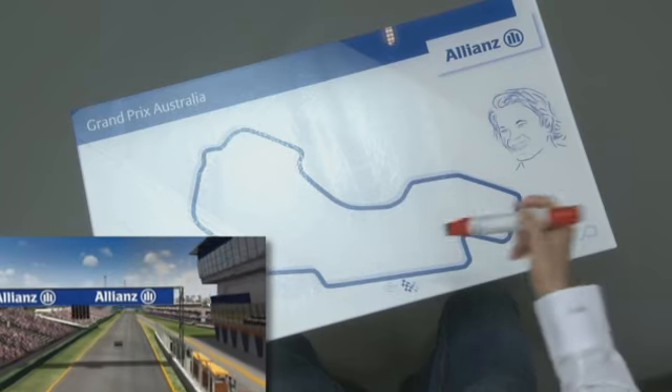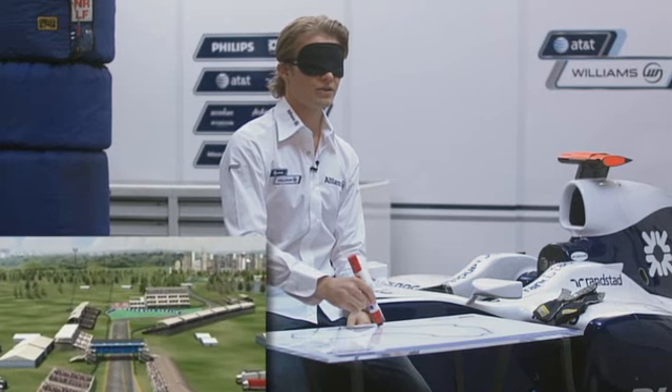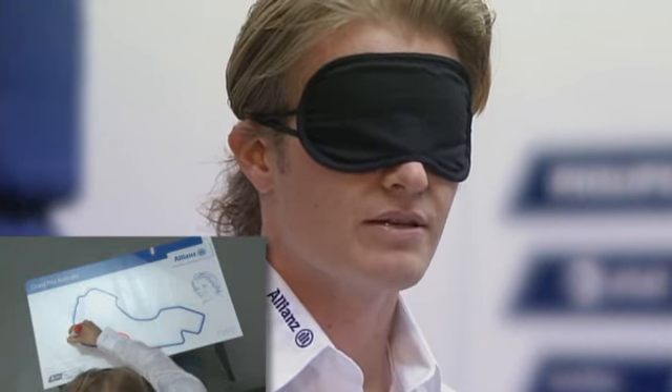So we start on the main straight, hard braking at the end because we arrive with quite a high speed, into a third gear corner, all the way down into seventh gear — about 300 km/h at the end.